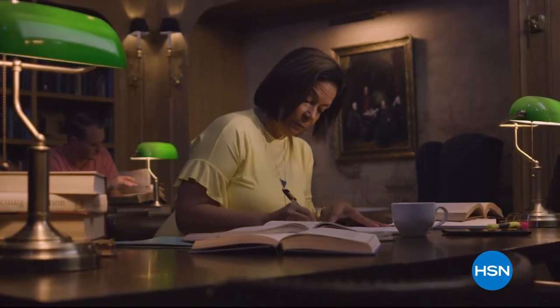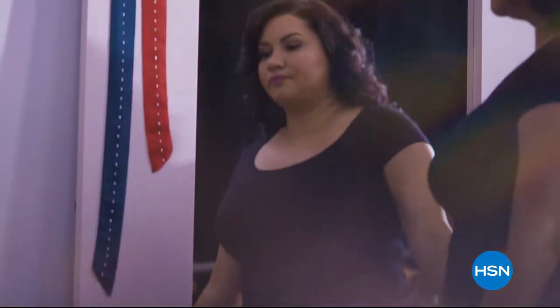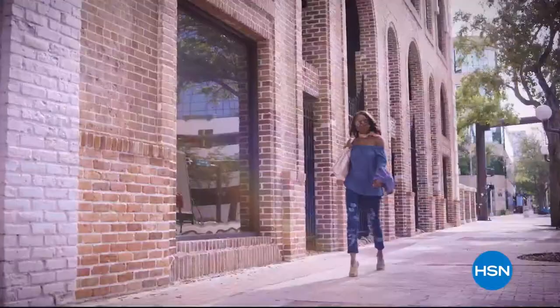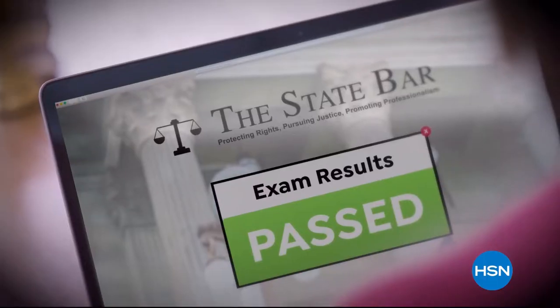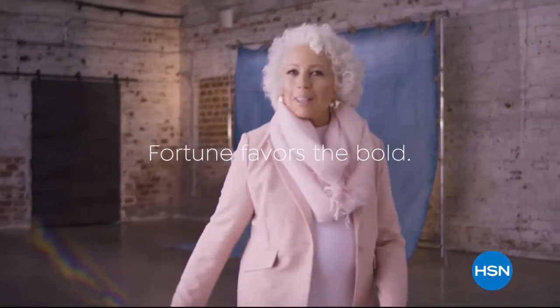When life puts a wall in front of you, you break it down. Remove the fear. Remove the uncertainty. Be authentic. They say fortune favors the bold. I've been bold all my life, and I don't plan on stopping anytime soon.